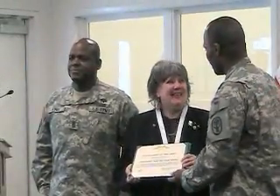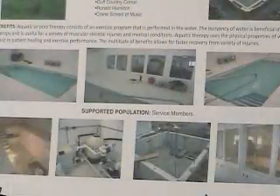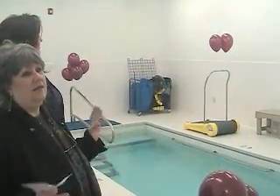Sheila Barney-Pullis led the therapy pool donation project, holding many fundraising events throughout the North Country. She understood the need for the physical therapy pool, as she explained at the ceremony, because her father suffered a head injury in World War II.